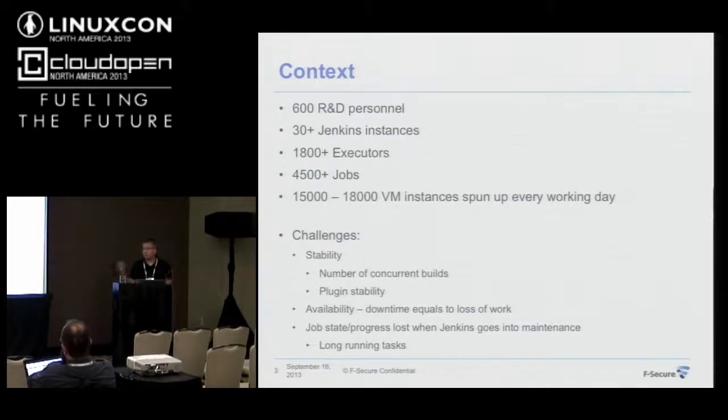For example, some 12-hour performance testing jobs mean it's always a question: do you need to go into maintenance? Do you want to do it now? Do you want to lose the progress? These are the kinds of challenges that led me to look at continuous integration more carefully, and this is how this CI came to be.